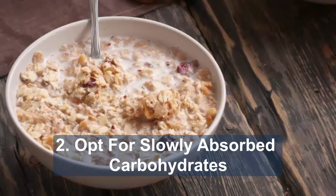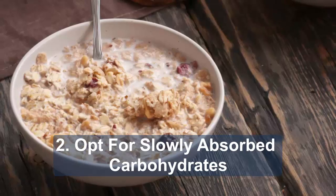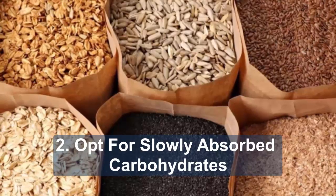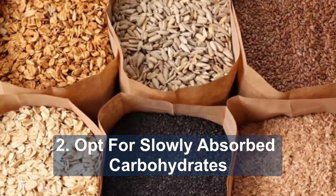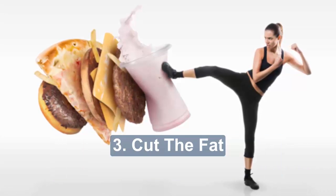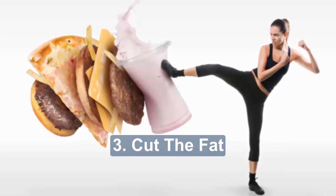Be conscious of how much you eat and opt for carbs that are more gradually absorbed. Try pasta, basmati or easy-cook rice, granary, pumpernickel or rye bread, new potatoes, sweet potatoes and yams, and oat-based cereals such as porridge or natural muesli.